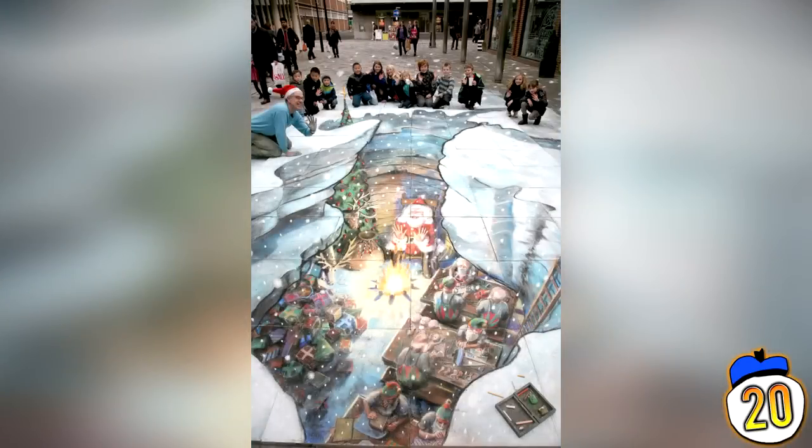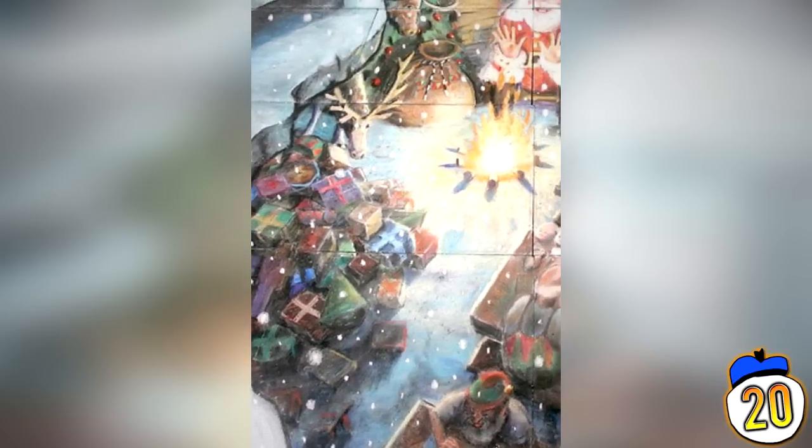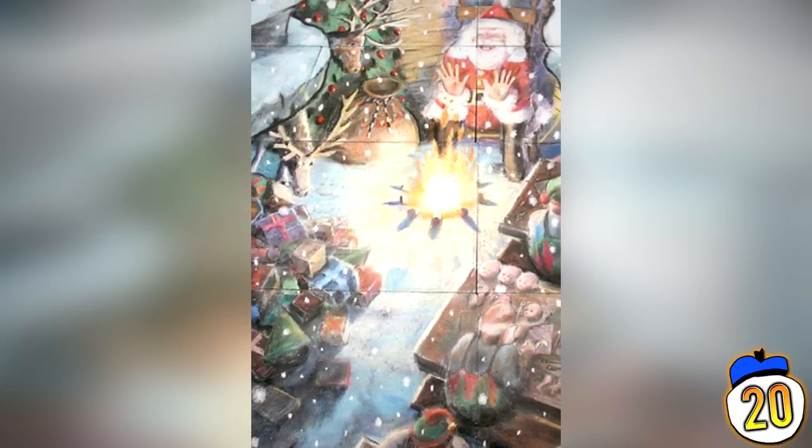Number 20: Santa's Grotto. This one was created by Julian Beever, the veteran 3D street painter, in December last year. It depicts an underground cave with Santa and his elves hard at work building presents. Today it lies in Camberley, United Kingdom, and it only took him a total of four days to complete.